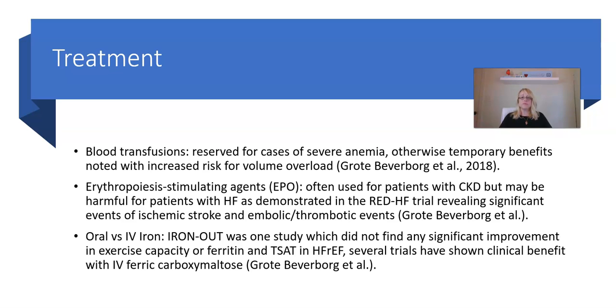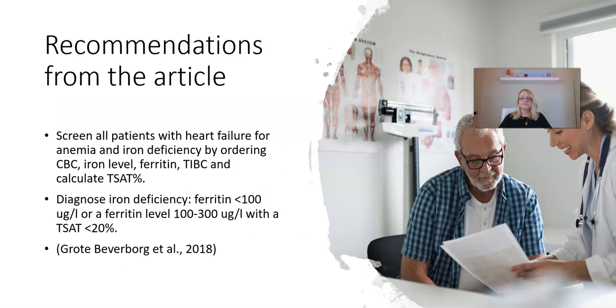Several trials have shown clinical benefit with IV ferric carboxymaltose. The recommendations from the article are to screen all patients with heart failure for anemia and iron deficiency by ordering CBC, iron level, ferritin, and TIBC. From the iron level and ferritin you can calculate the transferrin saturation percentage. To diagnose iron deficiency, look at the ferritin level: if it's less than 100, you have the diagnosis. If ferritin is between 100 and 300, calculate the transferrin saturation — if it is less than 20%, then you have the diagnosis.